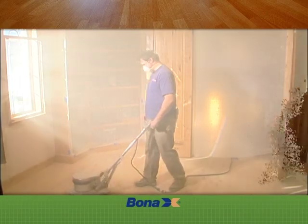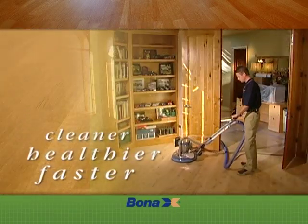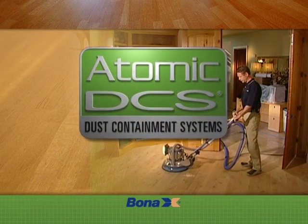But today, hardwood floor sanding is a cleaner, healthier, and faster process with the Atomic Dust Containment Systems from BonaChemi.